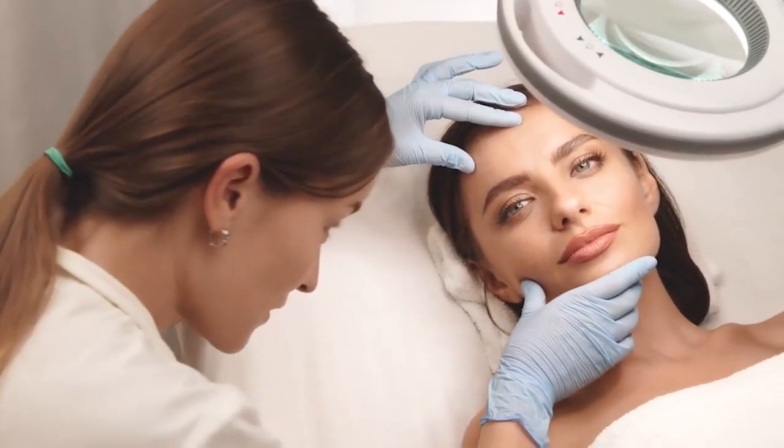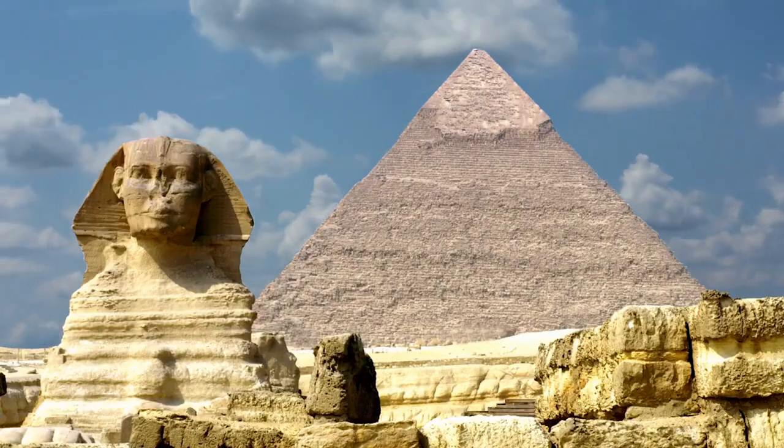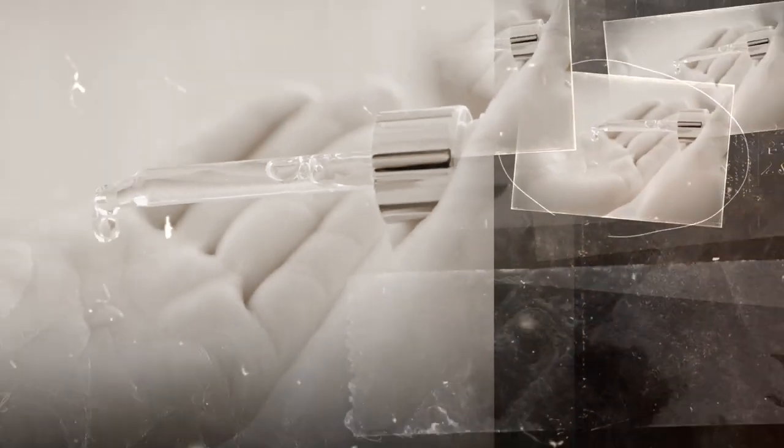It's safe to say that the hygiene products we use today are vastly different from those used by ancient Egyptians over 2,000 years ago. For instance, Queen Cleopatra's rumored milk baths were likely used to keep her skin healthy and glowing, but now we have access to a variety of products containing hydroxy acids that can provide similar benefits in a more convenient form.